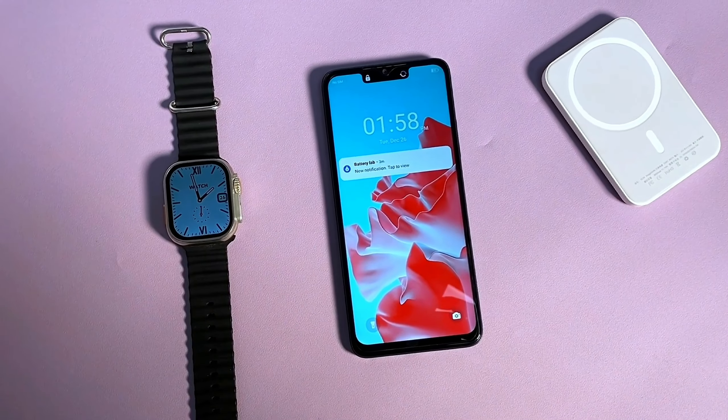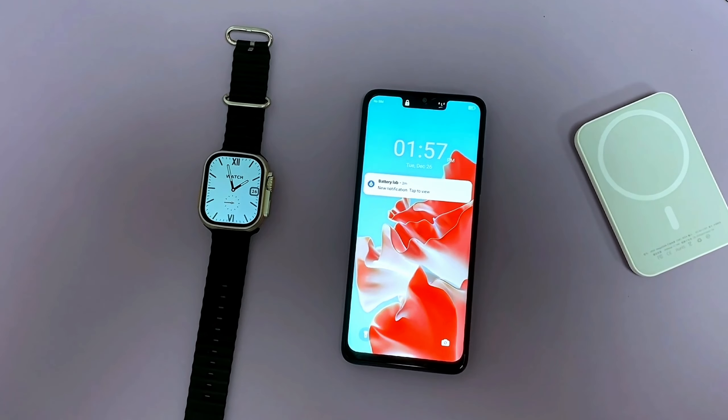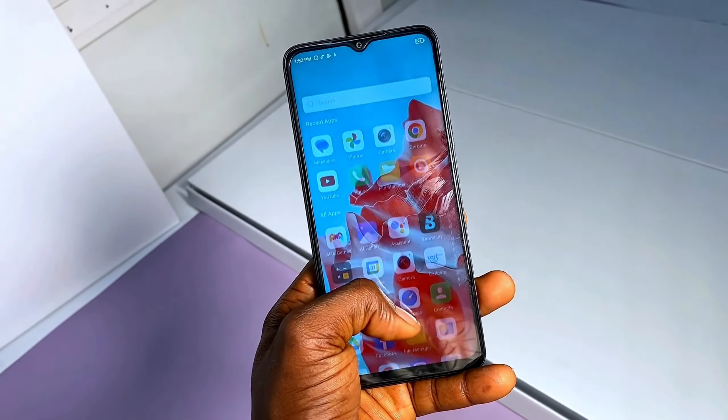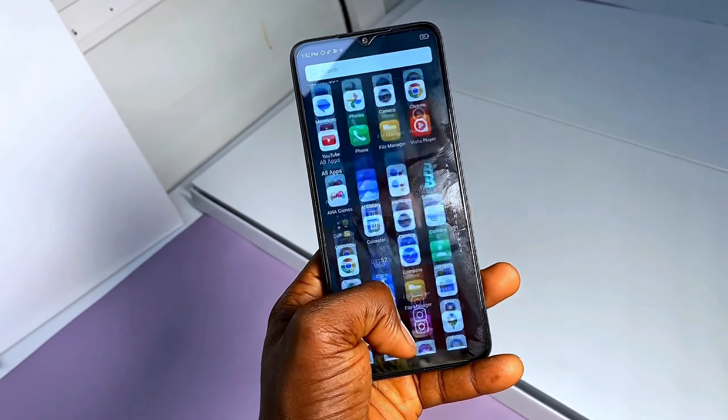You probably haven't seen that video — the link is in this video description or probably showing somewhere around your screen right now, so after watching this video you should check it out. For 140,000 Naira, you have a 5G phone powered by the MediaTek Dimensity 6080 chipset, with 6 gigs of RAM and 128 gigs of storage. For the price, I would say it is okay because you're paying that amount to get a 5G phone.